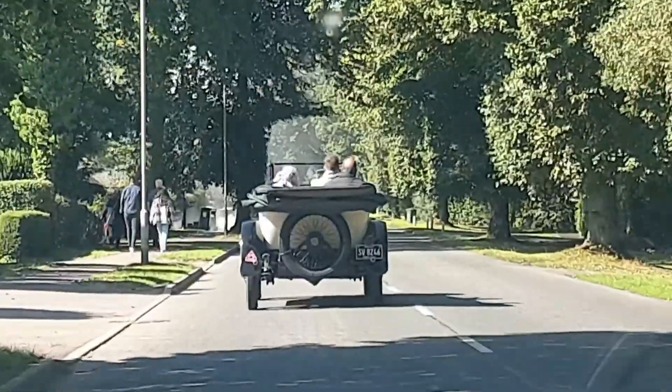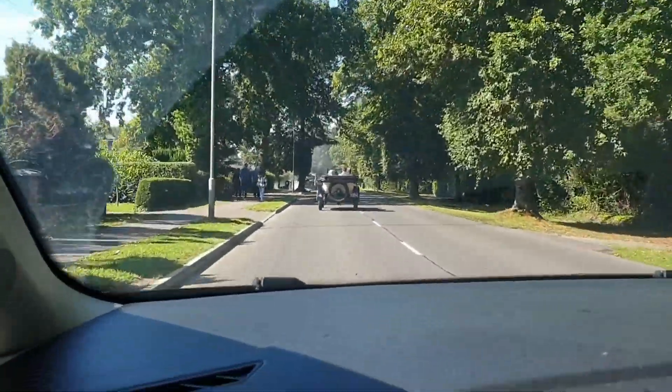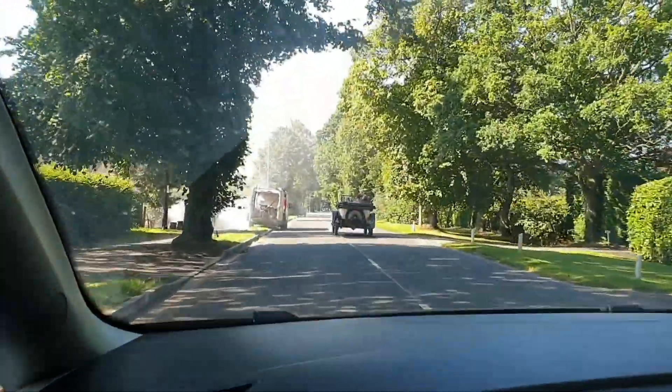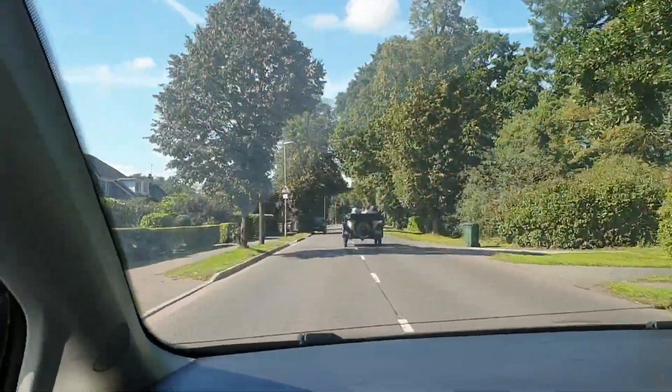There's this car in front of us — how cool is that? It's very fitting seeing as we're going to a vintage cinema. And all these nice houses in this lovely area!